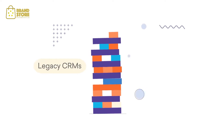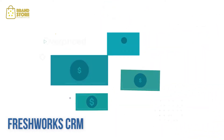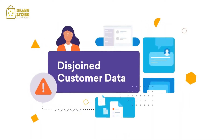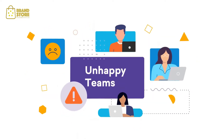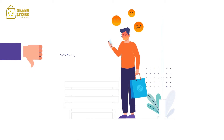Legacy CRMs are infamous for being clunky, complicated and absurdly overpriced. Businesses that use them are left with disjointed customer data, no actionable insights and unhappy teams, eventually leading to disconnected and poor customer experiences.